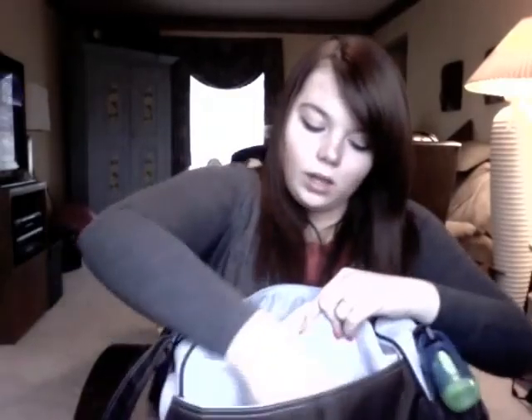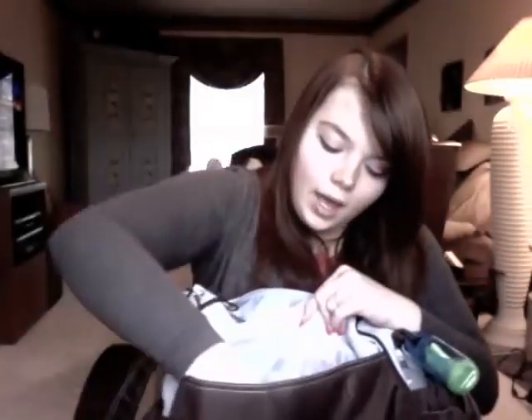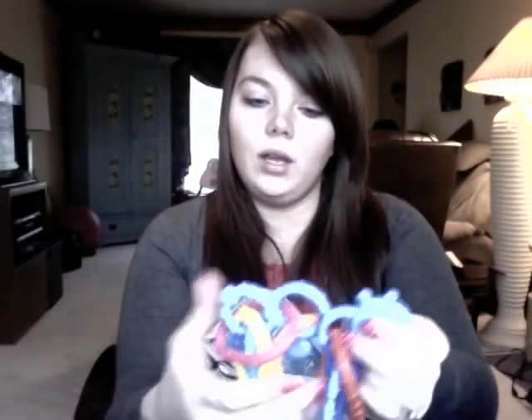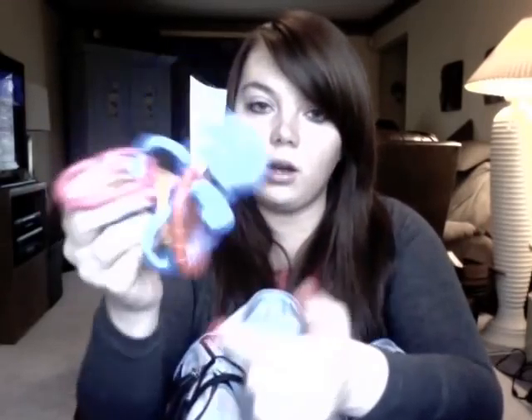The last pocket on this side is where the changing pad used to go, but since I don't like it I keep toys in here instead. His favorite toy right now is really easy to grab, goes in the freezer, and it's a teething toy — it makes noise and lights up. I also have another little teether, a rattle, and this toy that came with a caterpillar and rings. Since he's into grabbing everything right now, I put a bunch of rings on it so he can grab any one and shake it around.